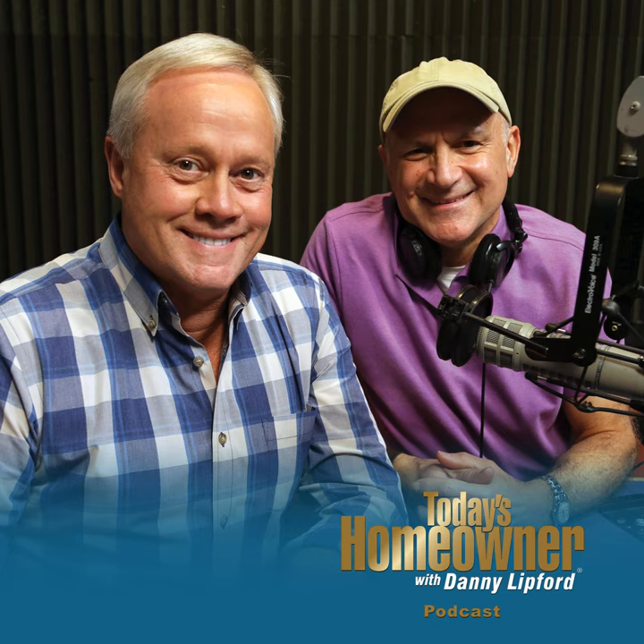Whatever the source, follow it closely and voice your concerns as soon as they are noticed. I'm Danny Lipford with tips for today's homeowner.